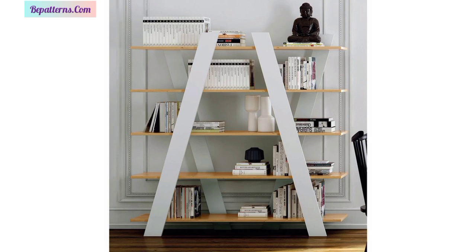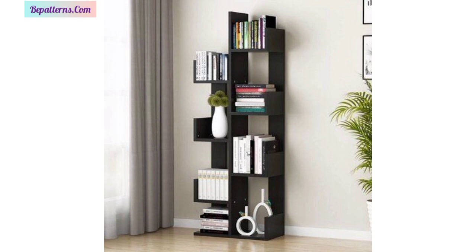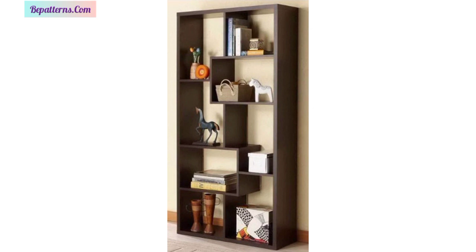Today I have brought for you the most gorgeous, beautiful, modern wooden bookshelf designs and ideas. These ideas are so beautiful, so ravishing, mind-blowing and attractive, and I hope you will love these beautiful ideas.